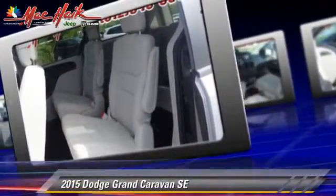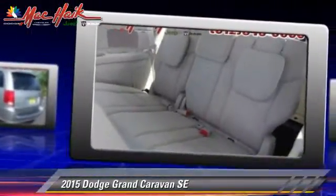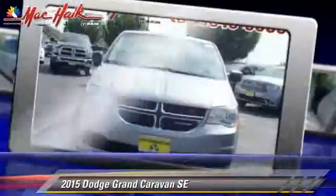Safety features include traction control, stability control, and four-wheel ABS. Comfort and convenience features include third-row seating, third door, and satellite radio.